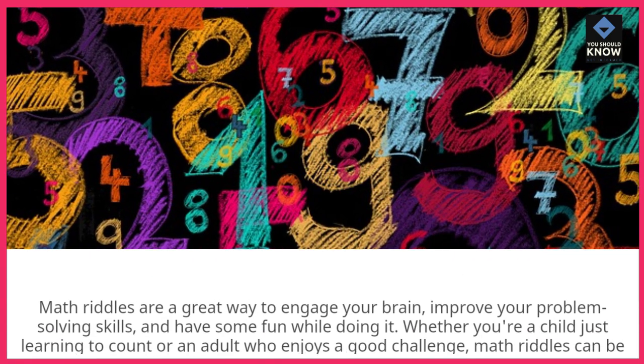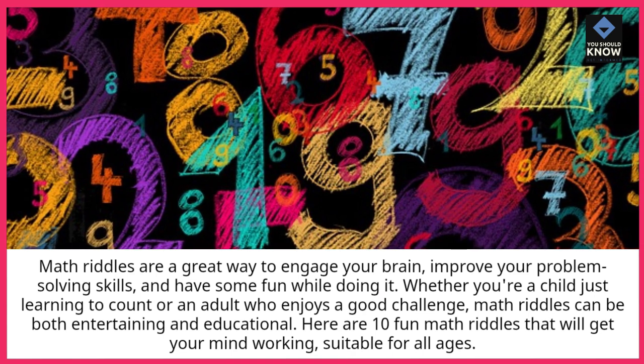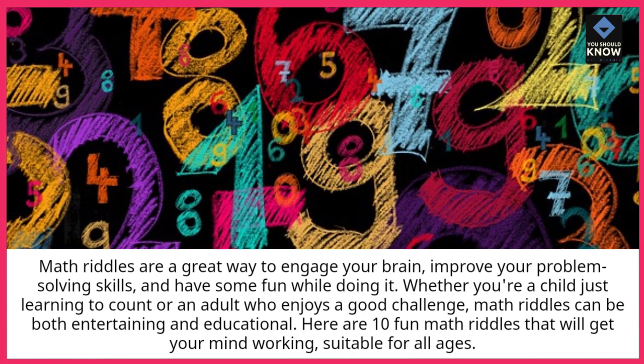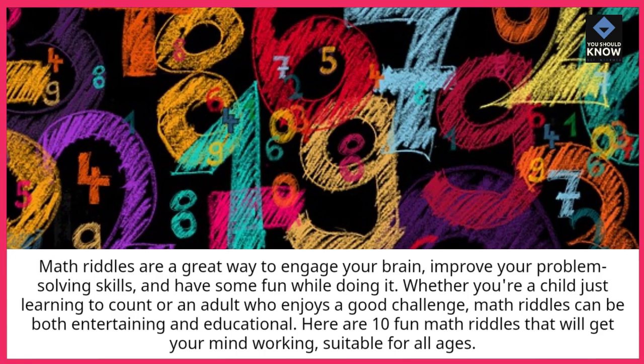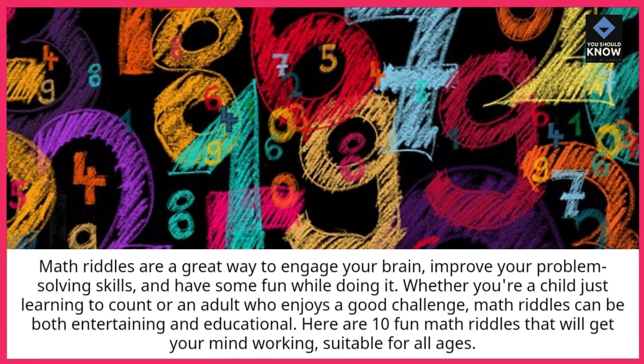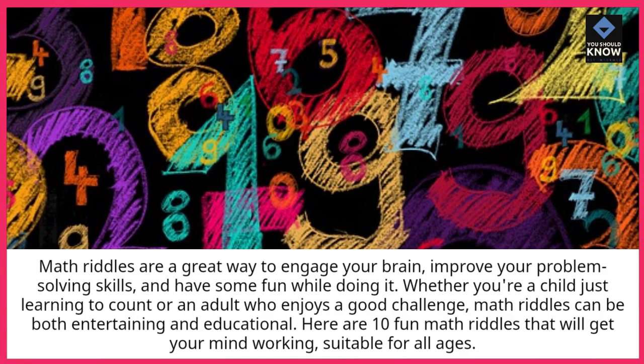Math riddles are a great way to engage your brain, improve your problem-solving skills, and have some fun while doing it. Whether you're a child just learning to count or an adult who enjoys a good challenge, math riddles can be both entertaining and educational. Here are 10 fun math riddles that will get your mind working, suitable for all ages.